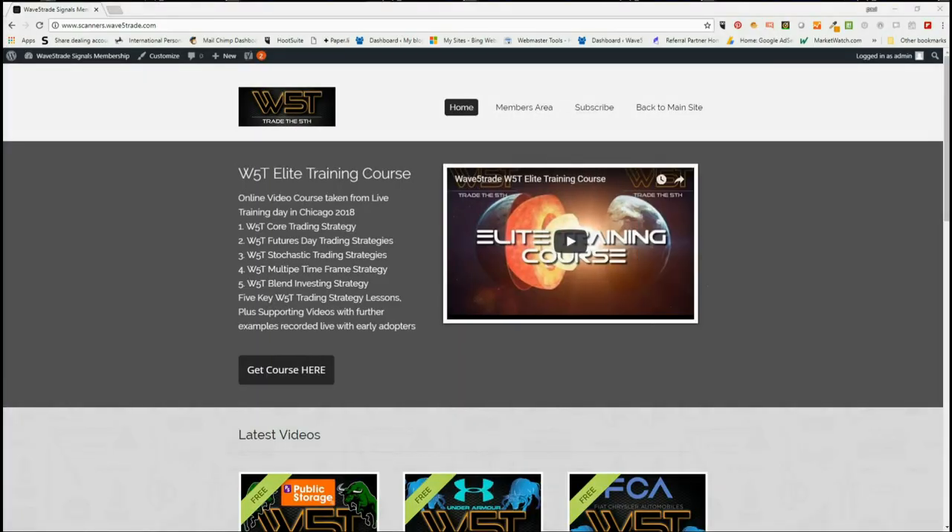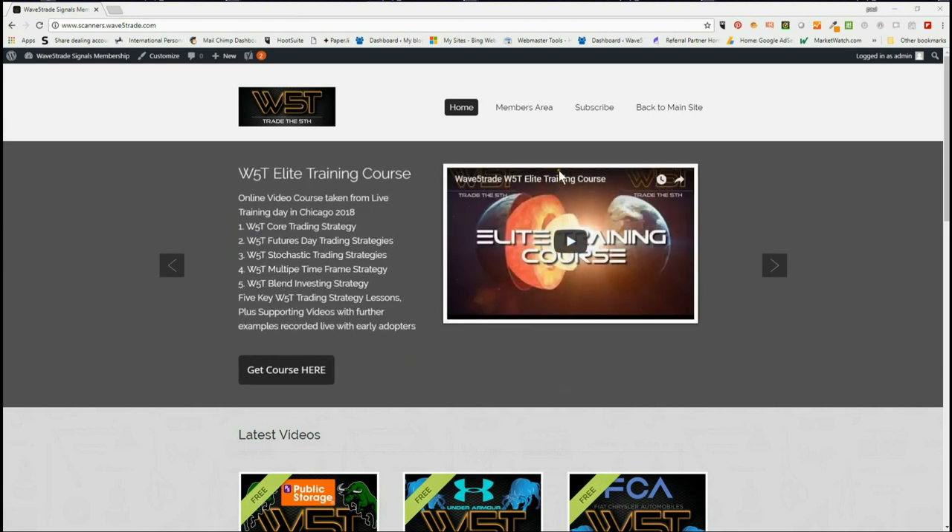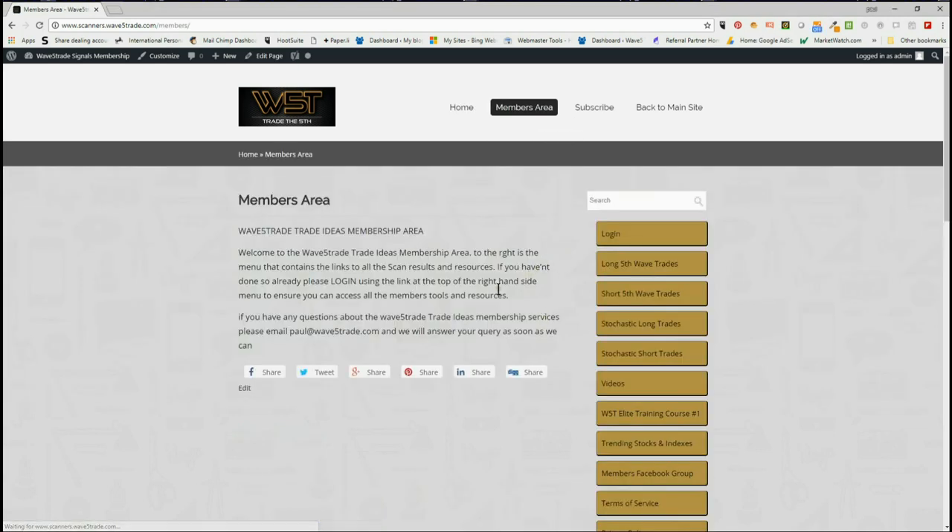Hi, this is Paul from wave5trade.com. This is my daily stocks signals video for Monday the 30th of July, where I just take one of the potential signals from our scanner membership service and set it up on a chart. In our members area, members get the opportunity to download spreadsheets for potential long fifth wave trades on the weekly, daily, and 60-minute time frames, and similarly short fifth wave trades on those same time frames, and also stochastic longs and shorts on intraday time frames.